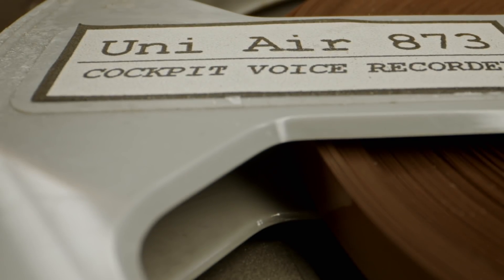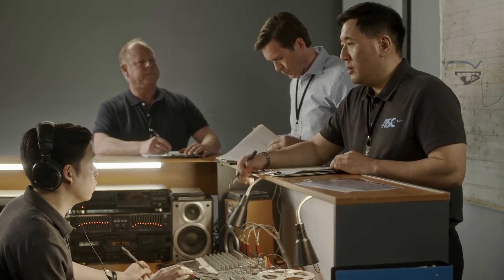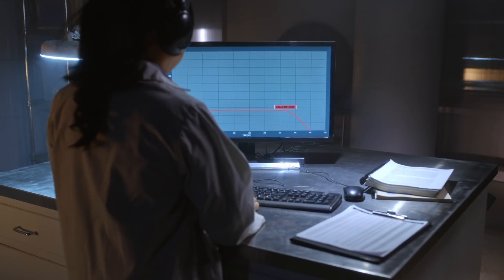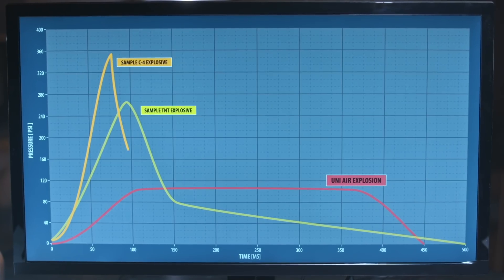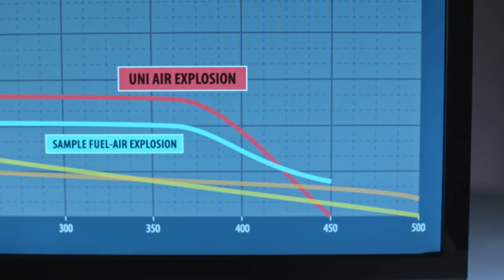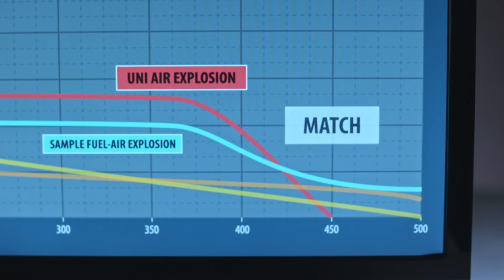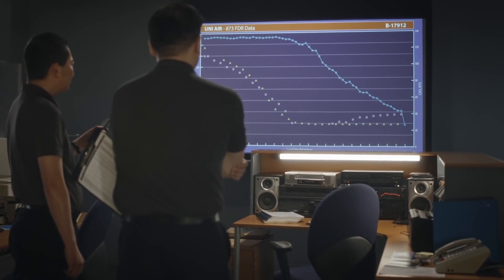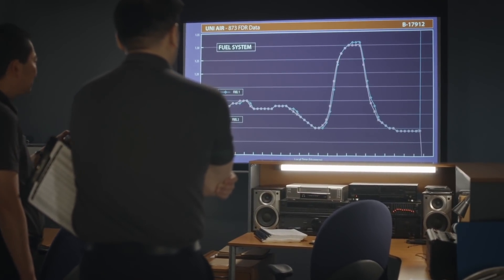The sound itself could be the biggest clue on the audio tape. It wasn't the very rapid high-frequency spike of a bomb. The sound of the explosion on board Flight 873 is compared to sounds of various types of explosions, and investigators determine it was a gaseous explosion. But the flight data recorder shows no irregularities with the fuel systems on Uni-Air Flight 873.